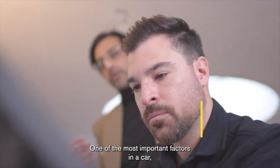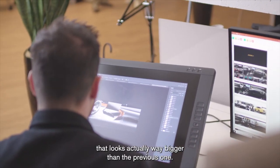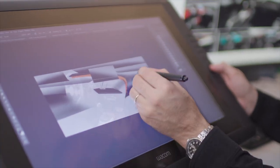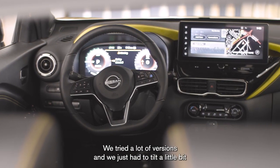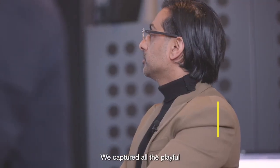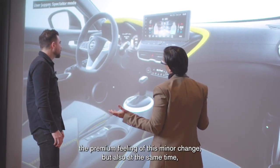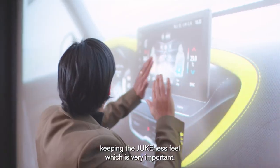One of the most important factors in the car is the fact that you have a bigger screen, that you have better access to your functions — it looks actually way bigger than the previous one. We tried a lot of versions, then we just had to tilt it a little bit so you have a more driver-oriented screen. The access is much better. We captured all the playful and dramatic aspects and design elements to enhance the premium feeling of this minor change, while also keeping the uniqueness feel, which is very important.